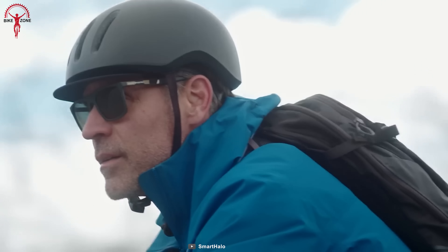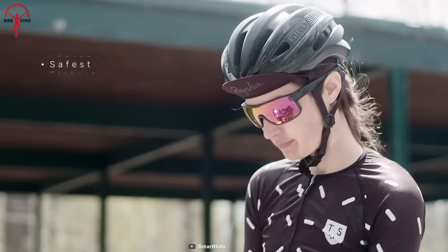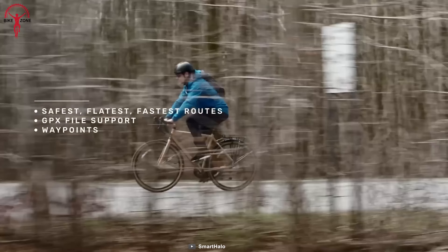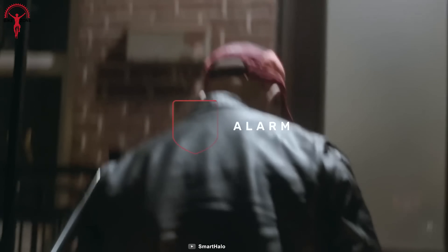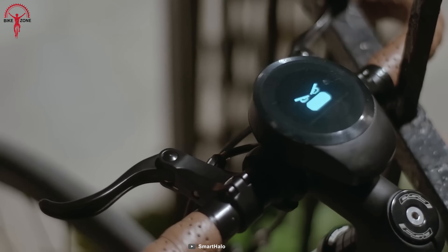It offers clear and intuitive navigation signals that guide you along your route, allowing you to explore new paths and destinations without worrying about getting lost. The device includes an ear-piercing alarm that will sound if someone tries to steal your bike, deterring potential thieves and giving you peace of mind.